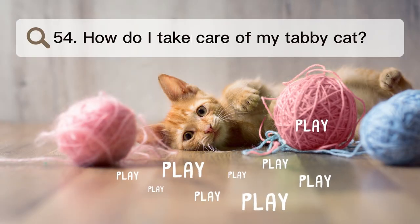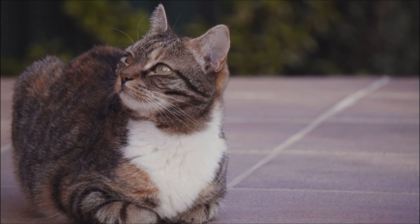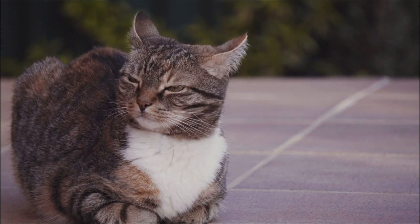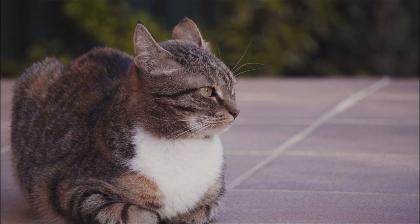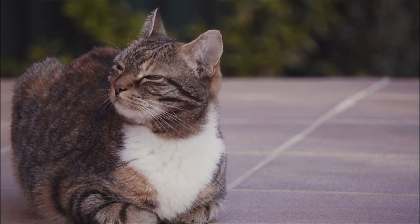Number 54. How do I take care of my tabby cat? How a cat needs to be groomed depends on how long its fur is. Short-haired tabbies usually need less care and might only need to be brushed regularly to keep them from shedding. Tabbies with long hair might need to be brushed more often to keep their fur from matting.